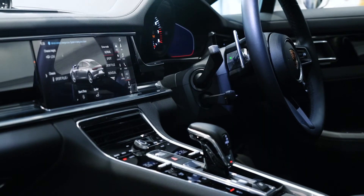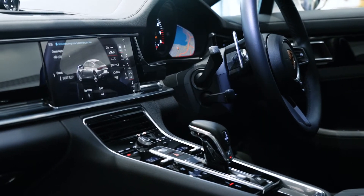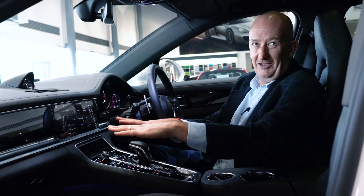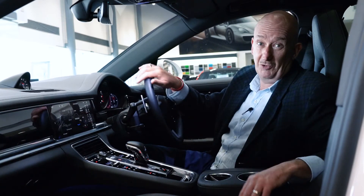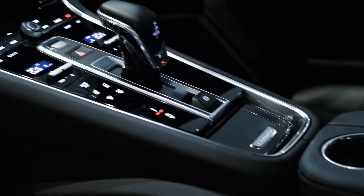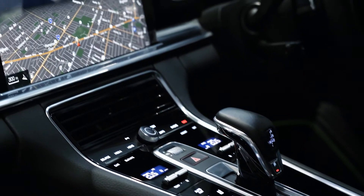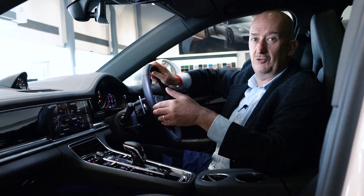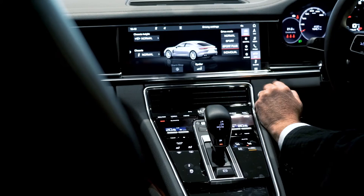The interior of this Panamera is now in line with the rest of the model range in terms of the wider screens and all of the haptic touch controls in the center console. It's an absolutely beautiful place to be, and with the upgrade you've got safety equipment like adaptive cruise and a heads-up display as standard.